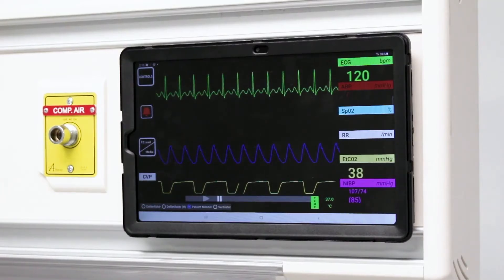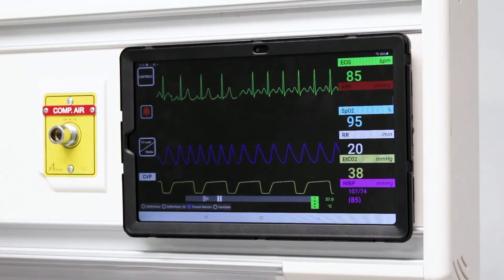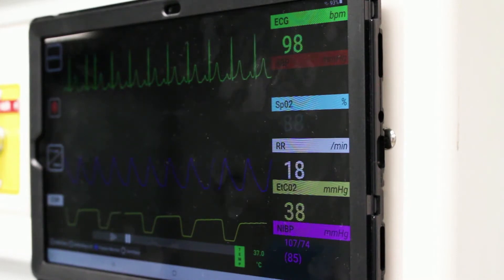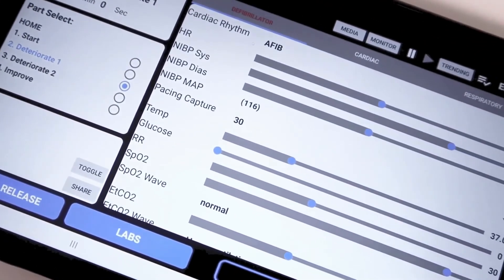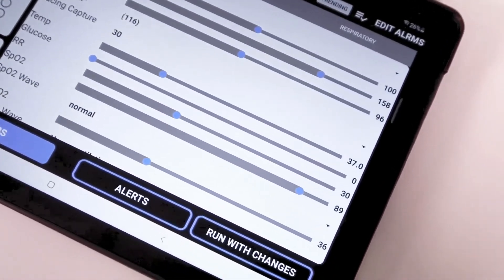The SimVS system has more than 200 cardiac and respiratory waveforms that can be integrated into patient simulations. In addition, instructors can upload media such as x-ray films, 12-lead EKGs, and lab results to further challenge their students' critical thinking skills.